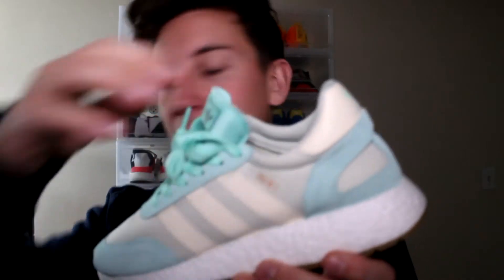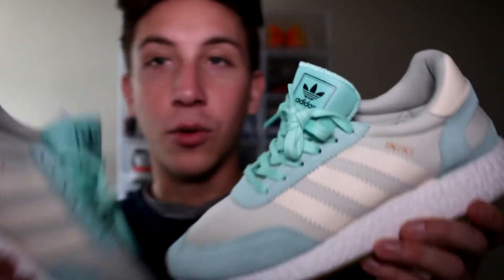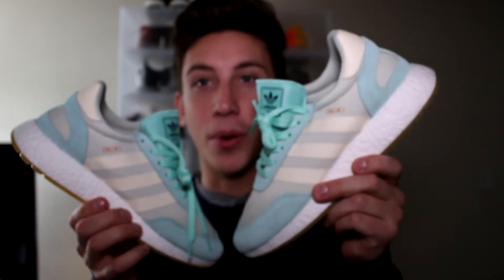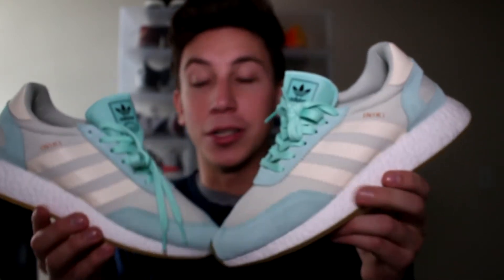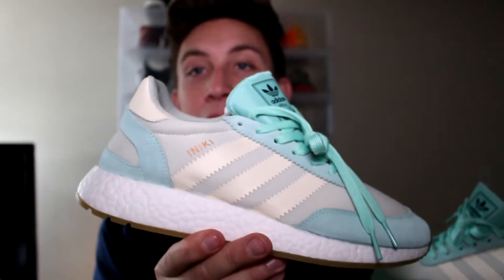Honestly I might have to try and collect the whole men's pack. Adidas killed it, even though these are the women's pair — they look great on foot. I actually saw a couple guys on Instagram already posting these on their feet and they look good.